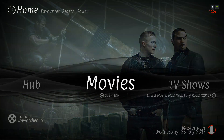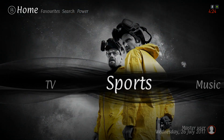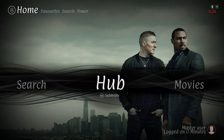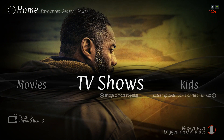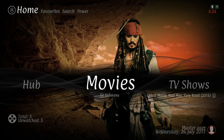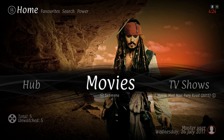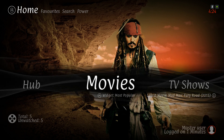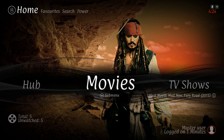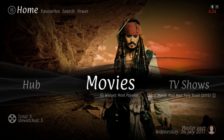Here you have it - the Cinema X build. I hope you guys like it. Thank you guys for watching and subscribing and leaving comments. Whatever questions you have I'll try my best to answer them. Keep looking out for build updates and new builds - I'm working on a new build also. If you haven't subscribed already, just hit that subscribe button and I'll talk to you guys soon.